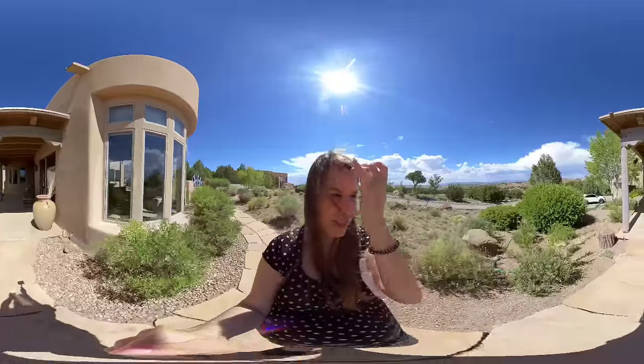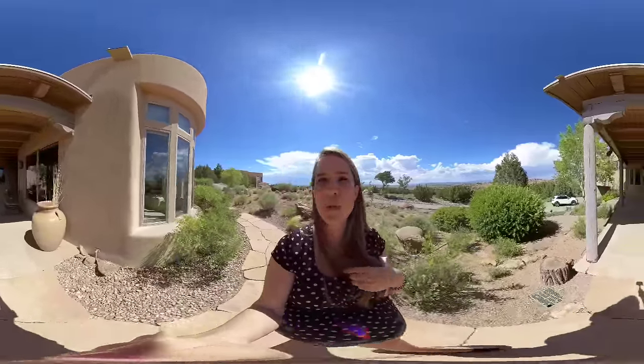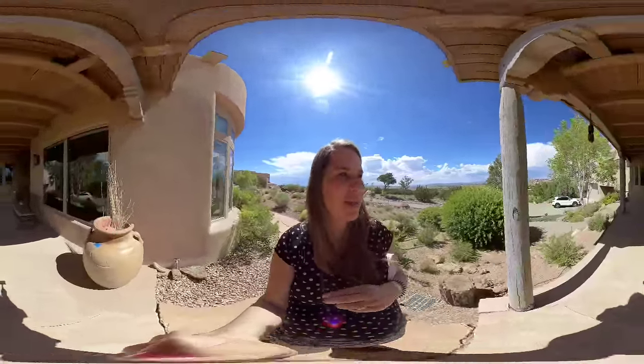I do want to remind you with this video — please feel free at any point in time to pause it if you are looking on your phone. You can pause it, you can look up, you can look down. You'll get a chance to really get familiar with this particular home, this floor plan, and of course this fabulous acreage.